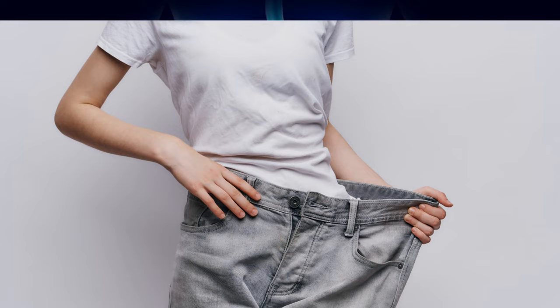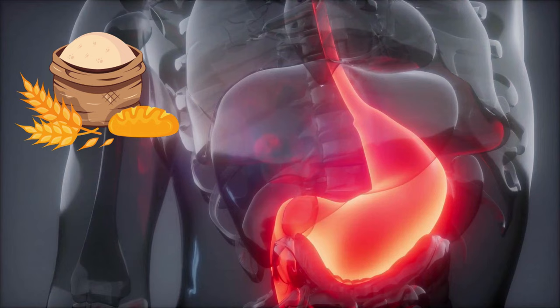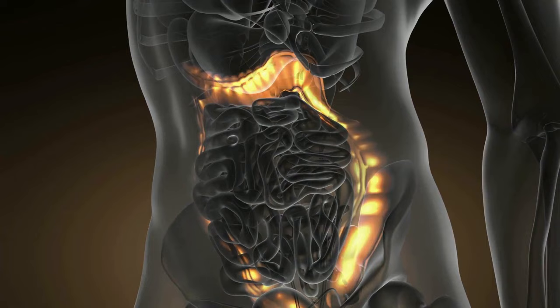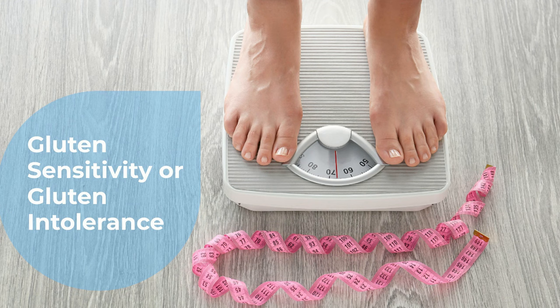Number 10: Weight Loss. During a study conducted on patients with celiac disease, it was observed that around 75% of these patients lost weight in a six-month span. Most probably, this is because gluten intolerance tends to cause a number of digestive disorders, including poor absorption of nutrients in the body, inflammation in the stomach and intestines, diarrhea, or constipation. Unexplained weight loss can therefore be a sign of gluten sensitivity or gluten intolerance.